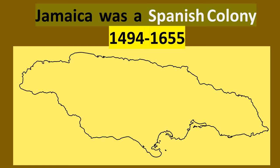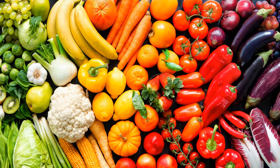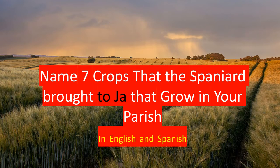Jamaica, the island of Jamaica, was a Spanish colony from 1494 to 1655, for almost 200 years. Some of your favorite foods might have been brought to Jamaica first by the Spaniards. Here is your challenge: name seven crops that the Spaniards brought to Jamaica, then check the video to see if we got the same answers.